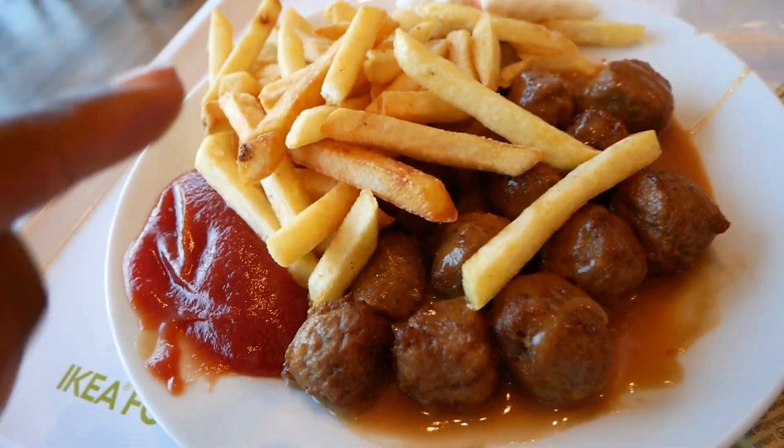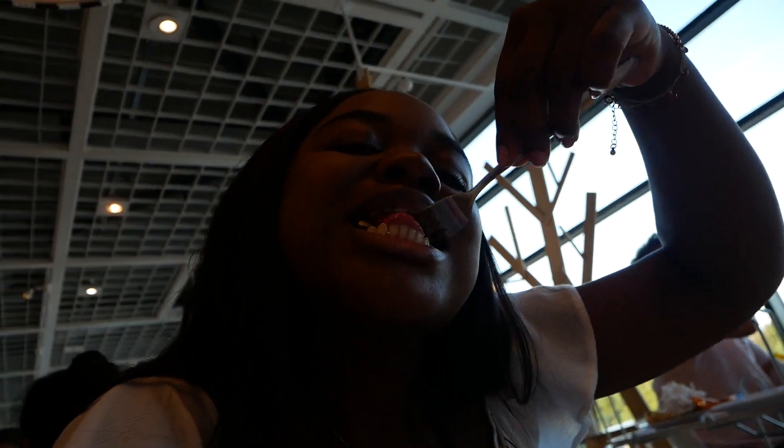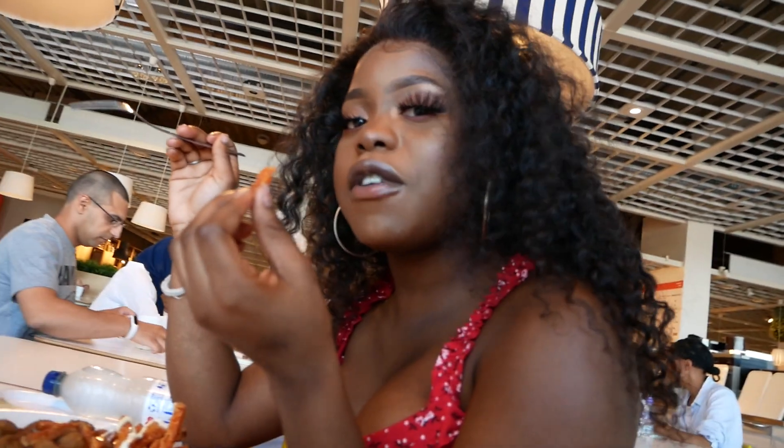We've got the famous IKEA meatballs with chips, and Tandy's got something too. We're going to try it for the first time. Technically you're not allowed to film in IKEA, but I'm going to do it anyway and be risky for the vlog. We'll see how far we get — if we get kicked out, we get kicked out. That's actually really good. Do you like it? Love it.